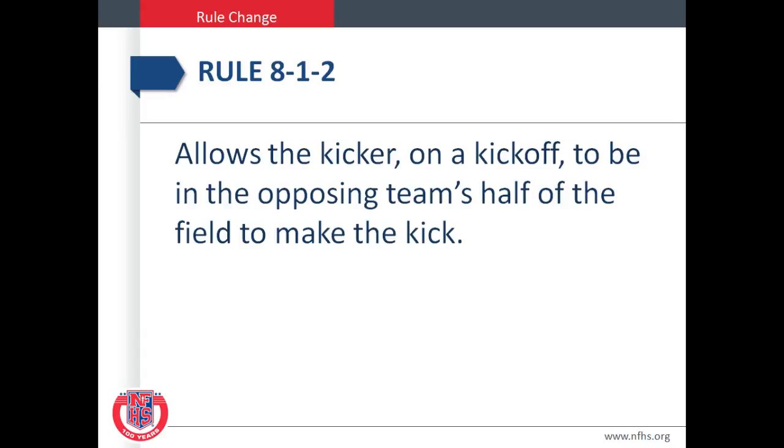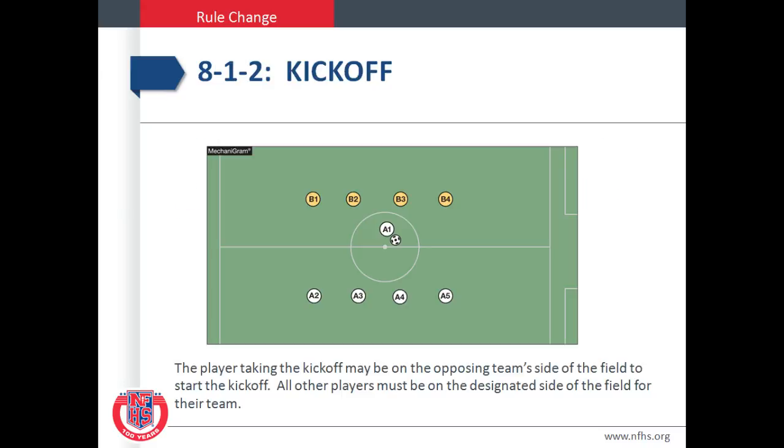Rule 8-1-2 allows the kicker on a kickoff to be in the opposing team's half of the field to make the kick. We no longer have to be in our own half of the field. The player taking the kickoff may be on the opposing team's side of the field to start the kickoff. All other players must be on the designated side of the field for their team. This obviously allows the team taking the kick to play the ball backwards.